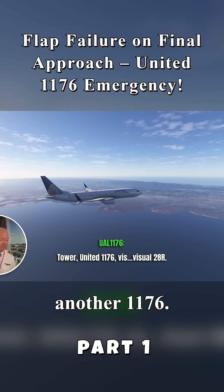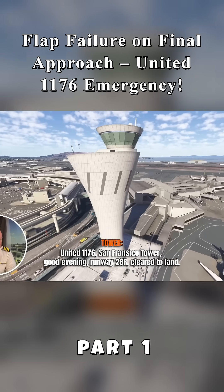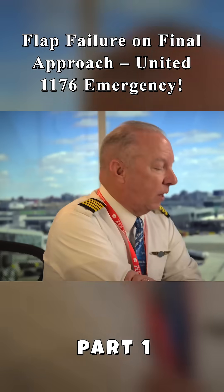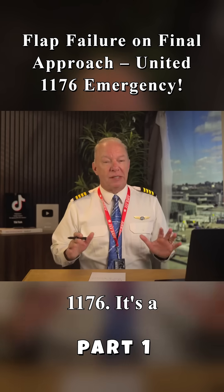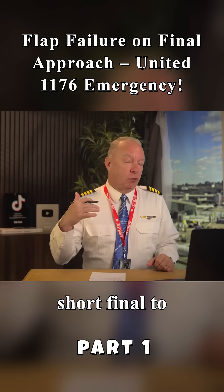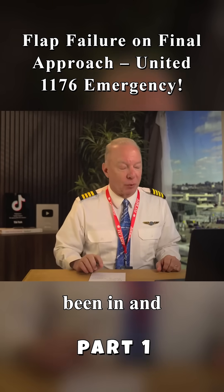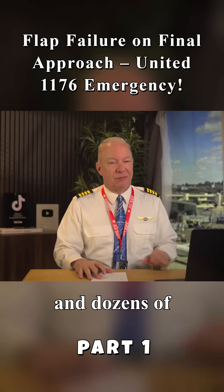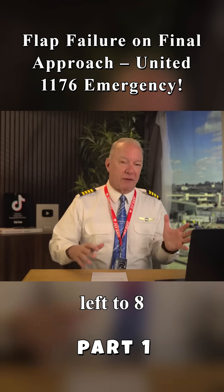Tower, United 1176 — there's a little two-way right. Tower, United 1176, tower good evening, roll me two-way right, goodbye. Okay, the first player here — and the only player — is United 1176. It's a Boeing 737 on short final to runway 28 right at San Francisco International Airport. I've been in and out of this airport dozens and dozens of times over the years. There's parallel runways, 28 left, 28 right.